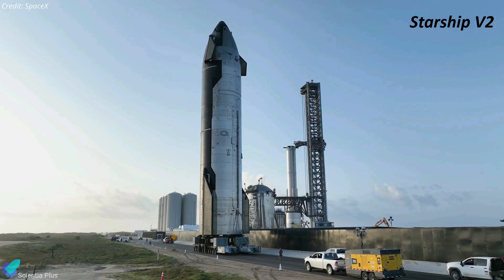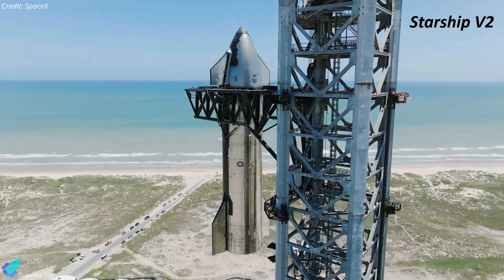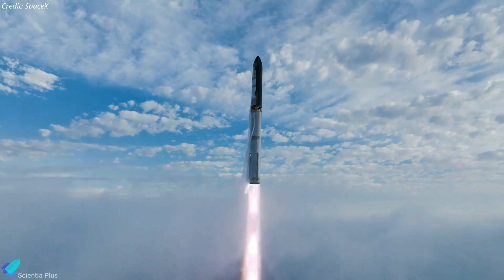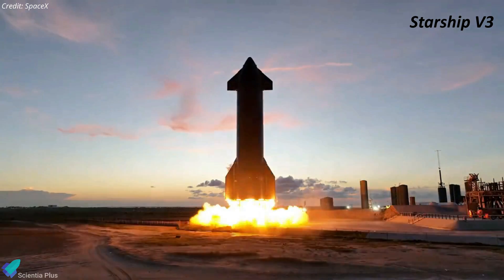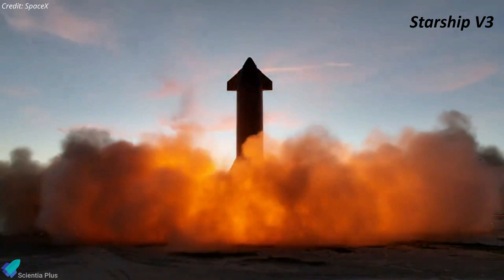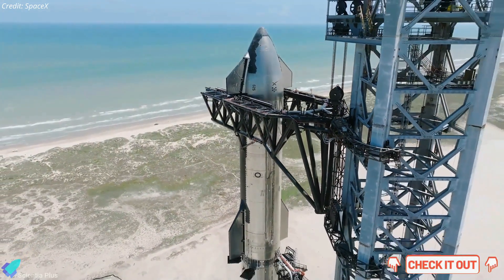Ships from Starship 33 onwards will feature significant design upgrades and will be designated as Starship Version 2 prototypes. So if things go as planned, we might witness Starship V2 launches this year. Starship V2 prototypes will be followed by taller and more powerful V3 variants. Please check out the links in the description to learn about V2 and V3 ships in detail.